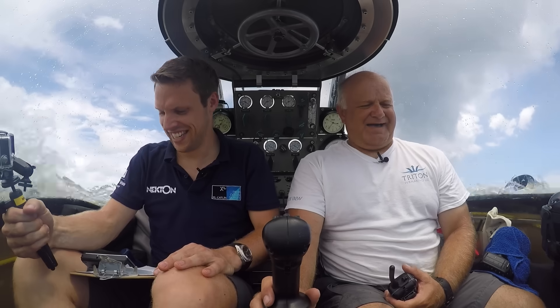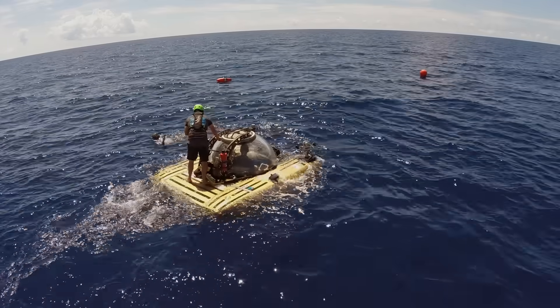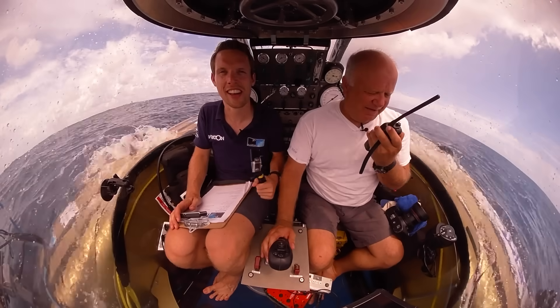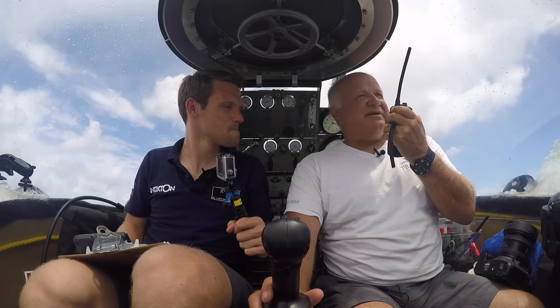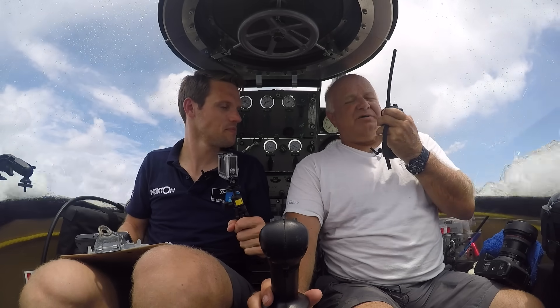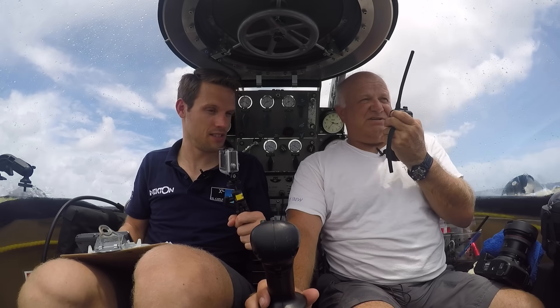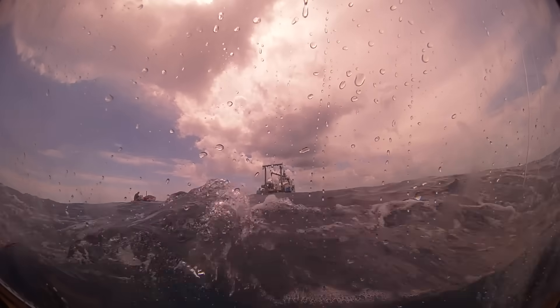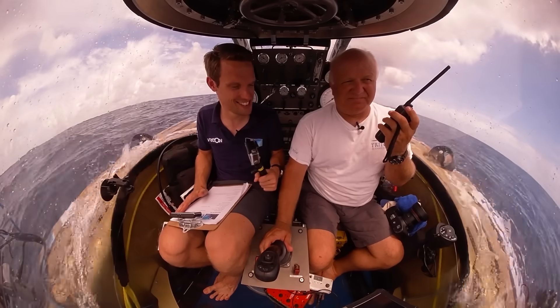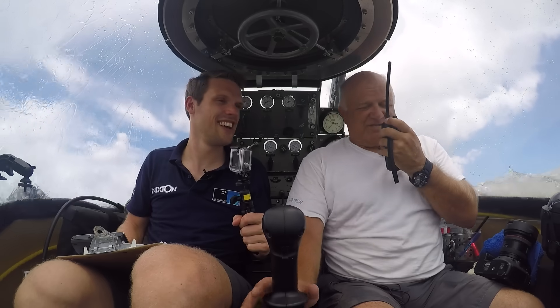Topside, this is Nomad — my hatch is secure, life support is running, pre-dive safety breathing has been completed. We're looking for permission to open our vents and get out of this heat. You're cleared to vent and dip down. Roger that, opening vents now.